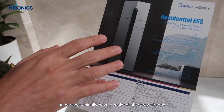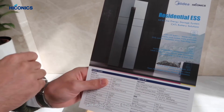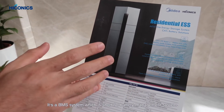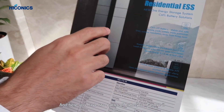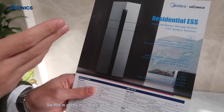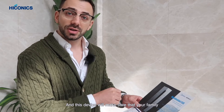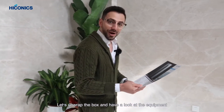Here we have a residential energy storage all-in-one machine — this is the HEC series. It's made of a hybrid inverter, a BMS (battery management system), two packs of battery, and a connection box above. It's pretty much like a family energy management assistant, and this device will make sure your family has uninterruptible energy throughout the day.